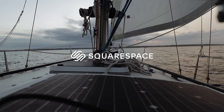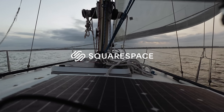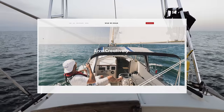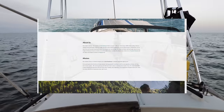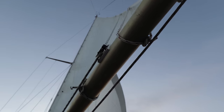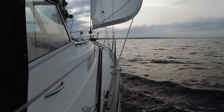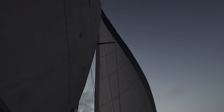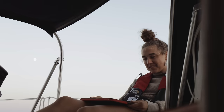I'd also like to thank Squarespace for sponsoring this video. Their templates helped us launch the online store that sold the book that bought this boat, and for that I will always be super grateful. If you'd like to take the next step with your own small business or creative portfolio, head to squarespace.com/wildweroam for a free trial and 10% off your first purchase of a website or domain.